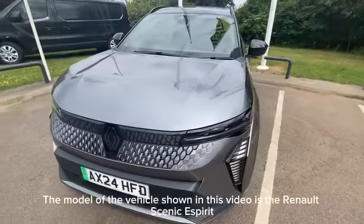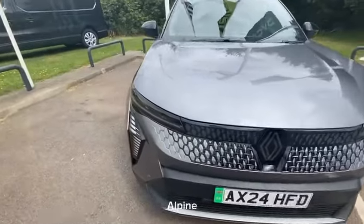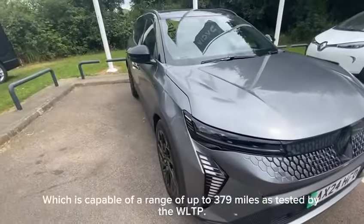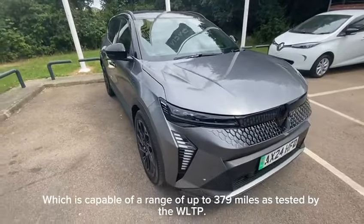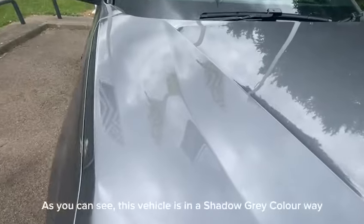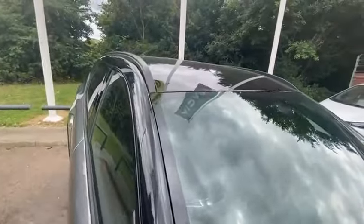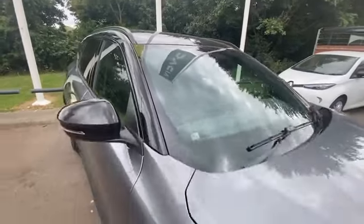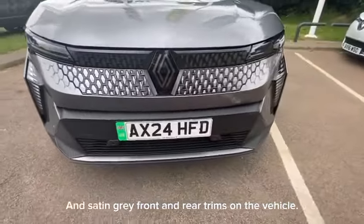The model of the vehicle shown in this video is the Renault Scenic Esprit Alpine, which is capable of a range of up to 379 miles as tested by the WLTP. You can see this vehicle is in a shadow grey colourway with a diamond black roof and satin grey front and rear trims on the vehicle.